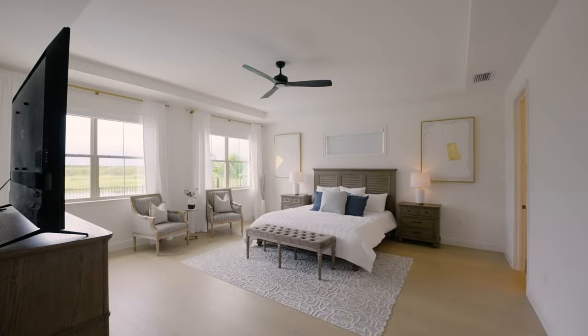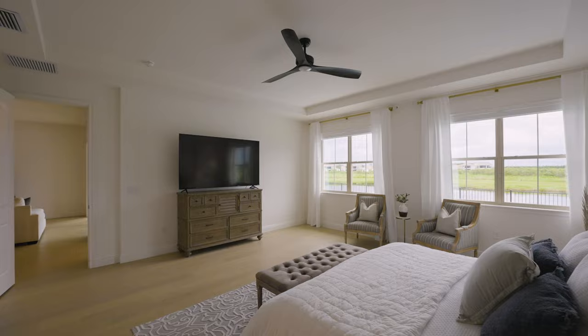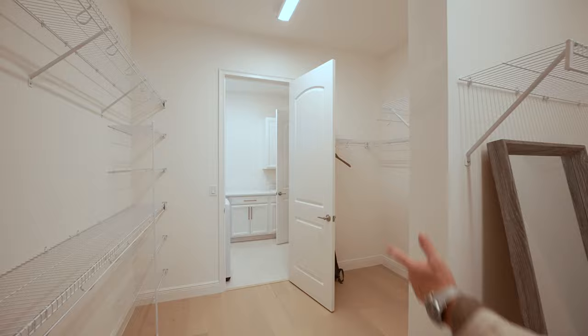The master bedroom is so quiet, serene, and big, with views of that nature — you're not jammed in with the neighbor, it's really nice. The finishes continue with the gold theme passing all the way through to an enormous closet with more of that white oak hardwood, and then through to the laundry room.